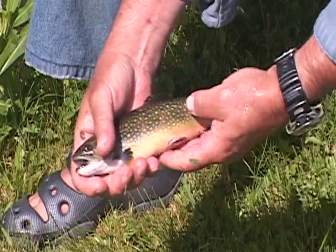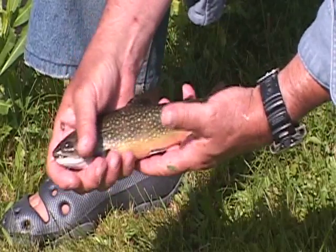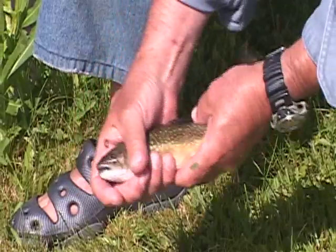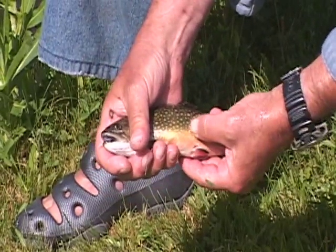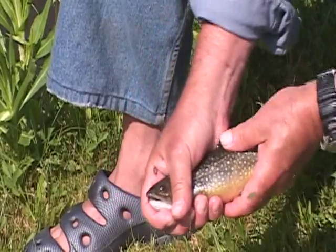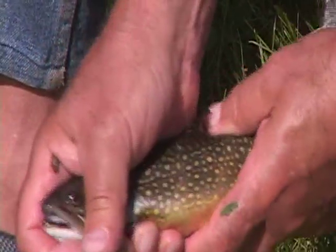This is a brook trout. It's identified by its worm-like markings on its back, these beautiful red spots with blue halos around them, and most particularly these white lines on their fins.